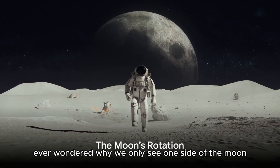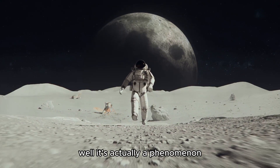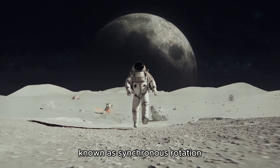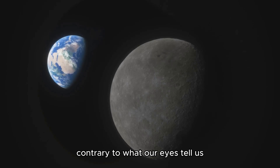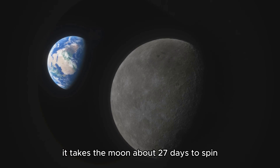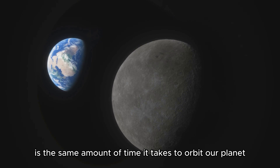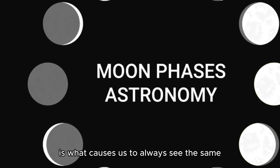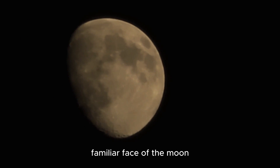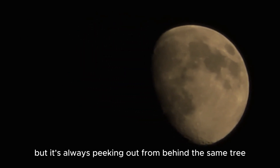Ever wondered why we only see one side of the moon? Is it shy or just playing hard to get? Well, it's actually a phenomenon known as synchronous rotation. The moon does rotate, contrary to what our eyes tell us. It takes the moon about 27 days to spin once on its axis, which coincidentally is the same amount of time it takes to orbit our planet. This synchronized dance between the moon's rotation and its orbit around Earth is what causes us to always see the same familiar face of the moon — like the moon is playing peekaboo, but always peeking from behind the same tree.